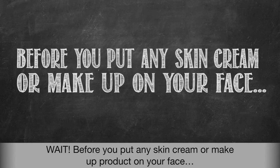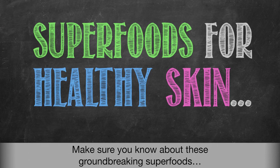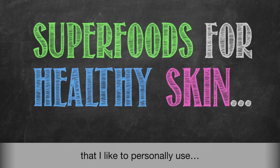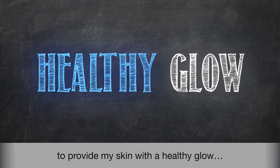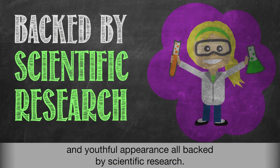Wait — before you put any skin cream or makeup products on your face, make sure you know about these groundbreaking superfoods that I personally use to provide my skin with a healthy glow and youthful appearance, all backed by scientific research.